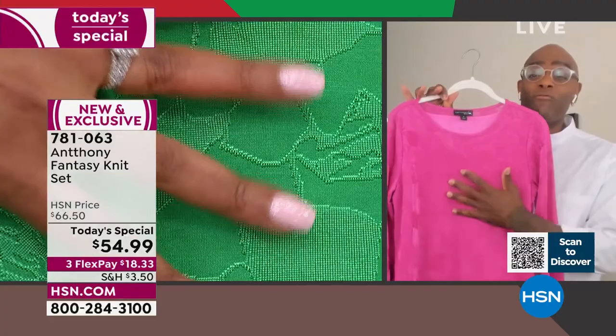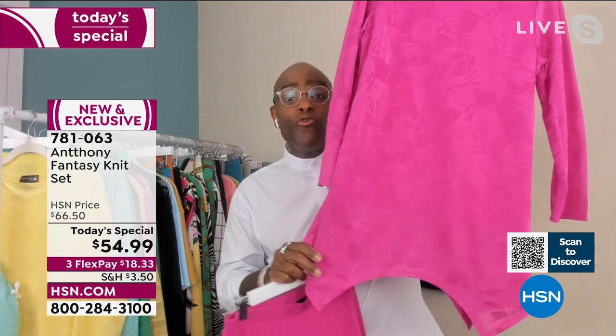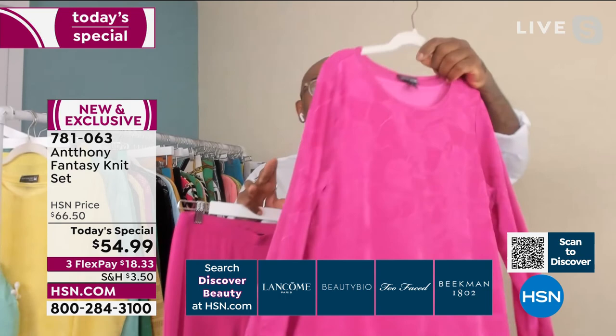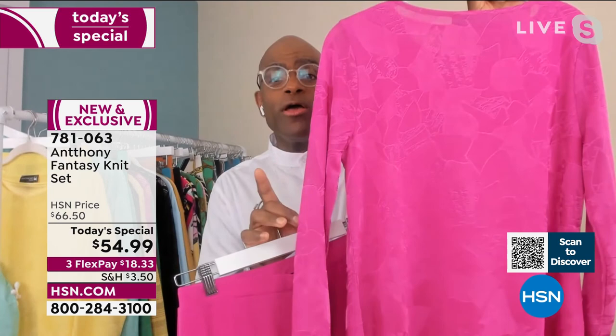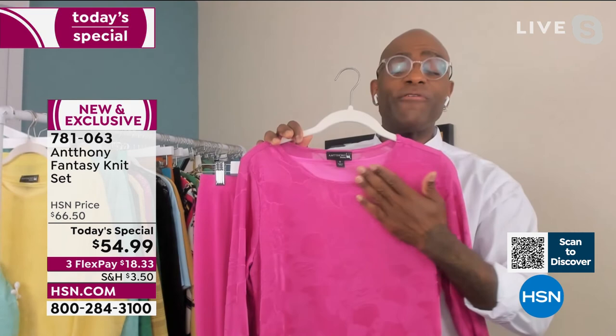You can wear it from A.M. to P.M. — you don't have to just wear it to a wedding. Wear it to work, or take it on vacation. If you're going to Jamaica, Turks and Caicos, or the Cayman Islands, this is a great travel piece. All along the sleeves, the front, the back — you have the Fantasy Knit. When you get it home you're going to love it. The bateau neckline is perfect for any necklace or simple diamond earrings.